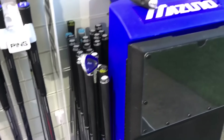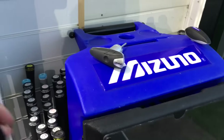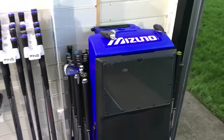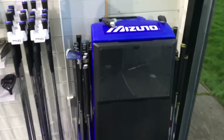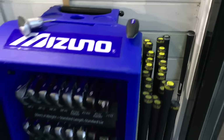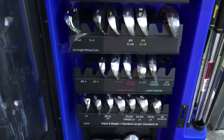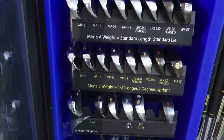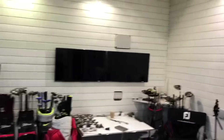Then we're moving on to the Mizuno DNA fitting cart — a great bit of kit. There's a specific DNA fitting iron which we hit, and it gives us data on how the shaft bends and flexes throughout your particular swing. We put that data into the computer and it gives us a starting point as to what shaft we should be using. All the heads are inside the cart — left-hand options, ladies, gents, upright lie angles, standard lie angles, heavier heads, lighter heads — all the options are there.